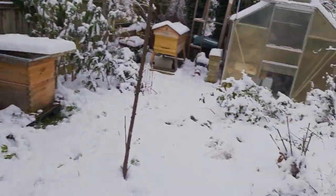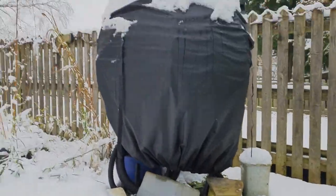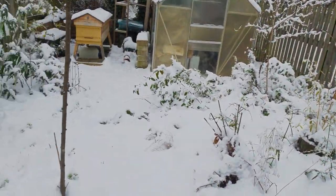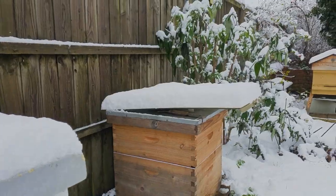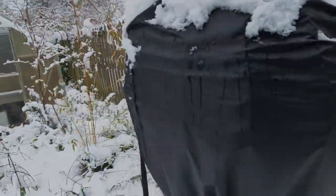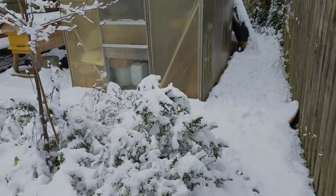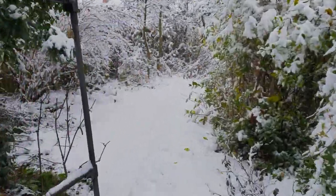Woke up this morning in Nottingham to this - a good seven centimetres or so of snow! This wasn't forecast at all. The actual outdoor pond - I normally keep a sail shade above it and that was really saggy with the weight of the snow, so I got it off, whacked all the snow out of it, and just hooked it over the back of the pond.